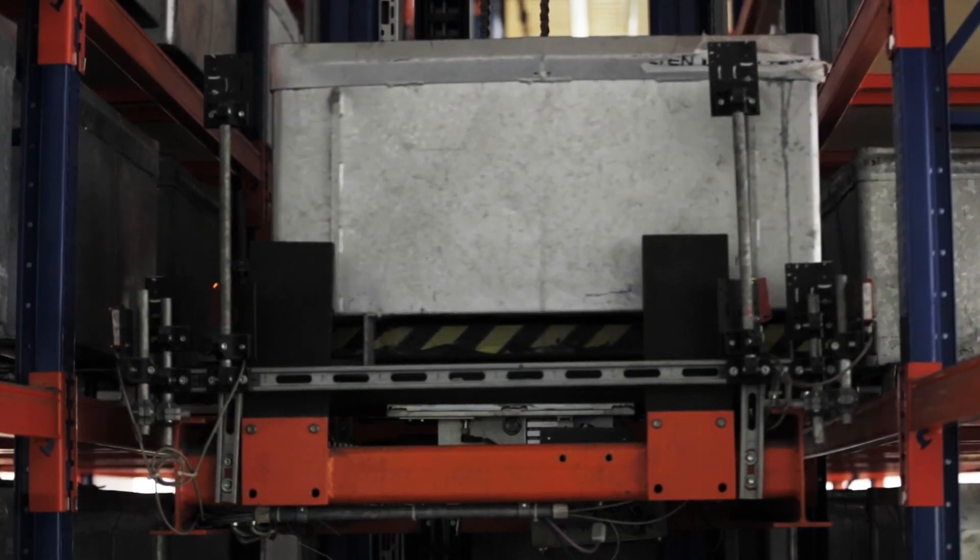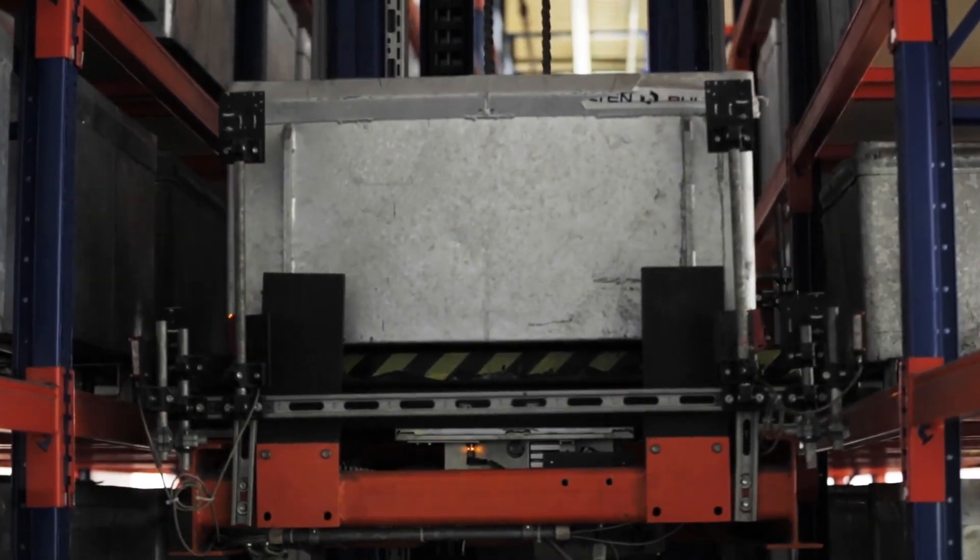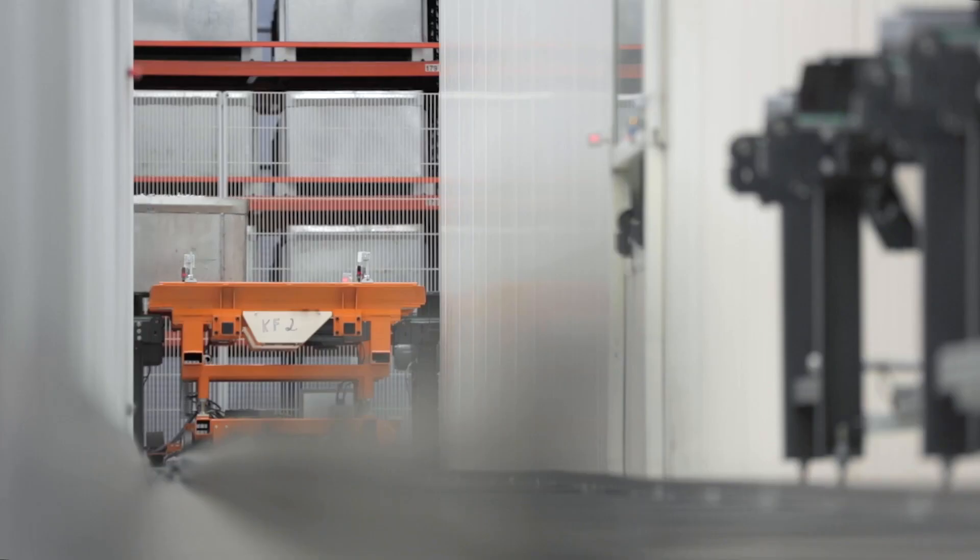For the automated process, the delivered components have to be coatable, so that the components are free of hardening residues, oil, rust, and other surface impurities.